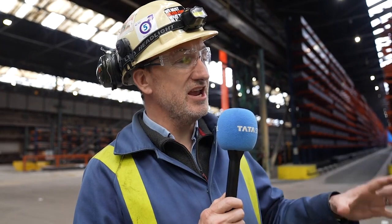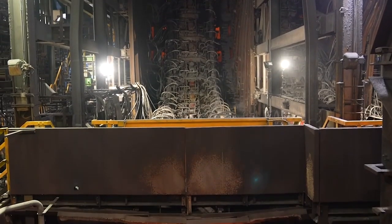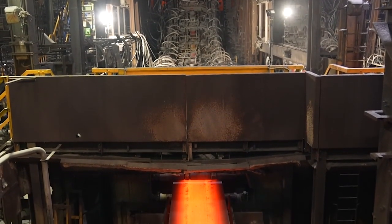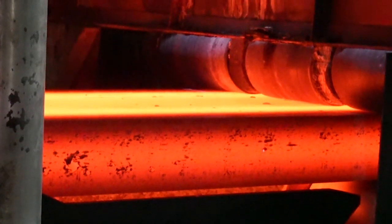When the electric arc furnace starts providing you with low CO2 steels, how transformational will that be from a market or customer perspective in terms of the sustainability of the whole site?